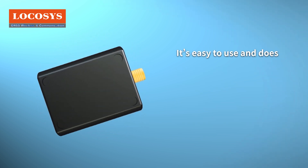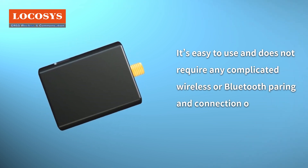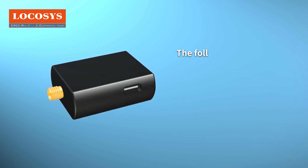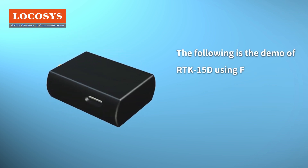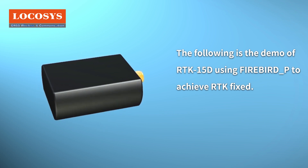It's easy to use and does not require any complicated wireless or Bluetooth pairing and connection operations. The following is a demo of the RTK 15d using Firebird P to achieve RTK fixed.